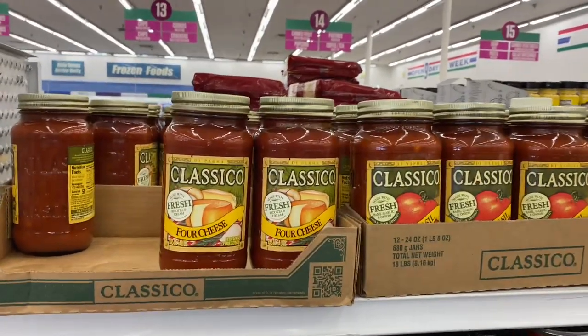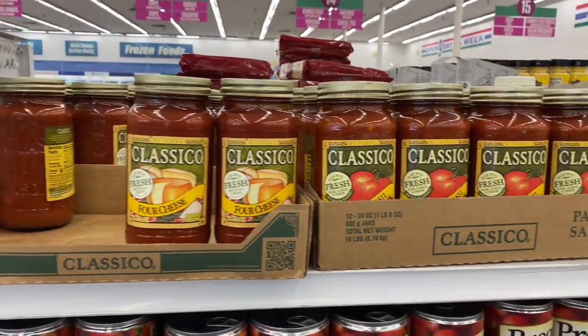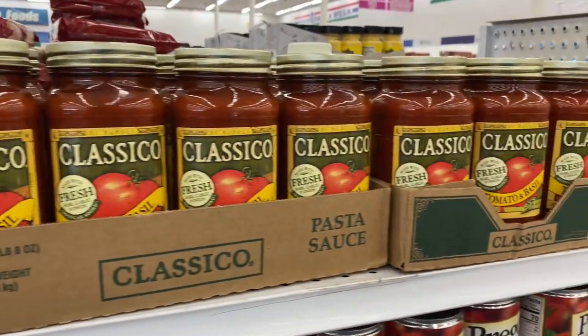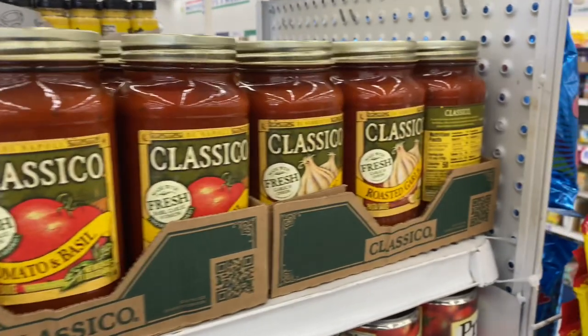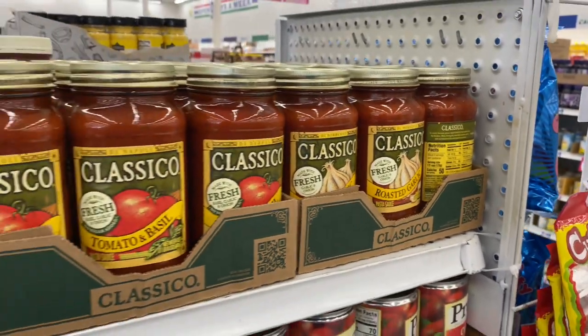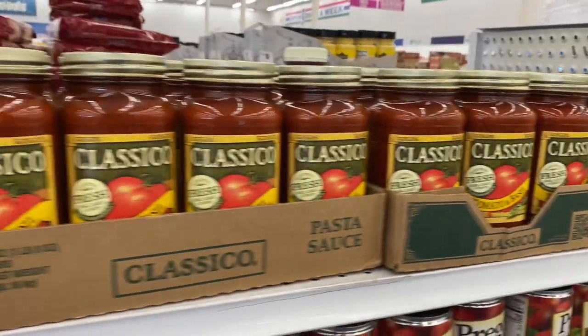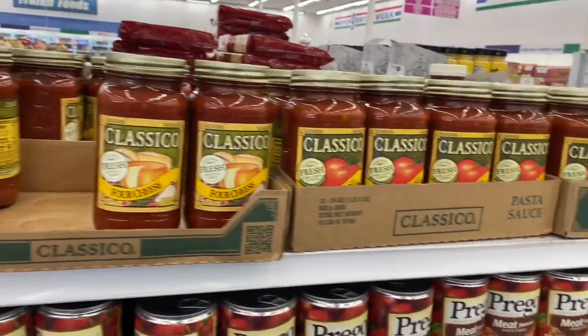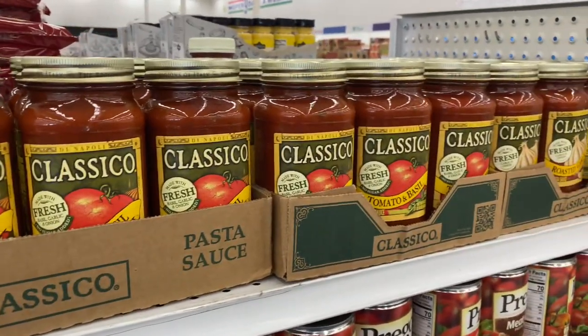I love this sauce — Classico is definitely one of my favorites. They have the four cheese, tomato and basil, and also the roasted garlic. How exciting! I wonder if they're 99 cents or $1.99 — they're not marked, so you can never really tell. But I'm still going to grab some — definitely so exciting!